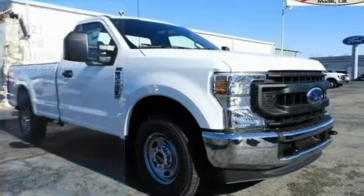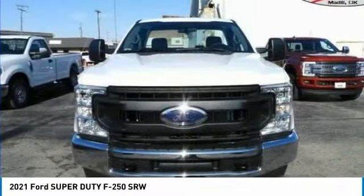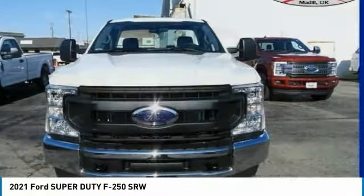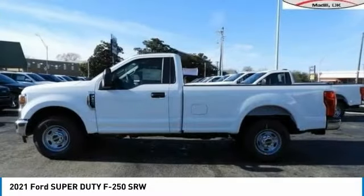Great choice today with the 2021 F-250 Super Duty. Head-to-head fuel efficiency, head-to-head towing, head-to-head torque — Ford F-250 Super Duty.